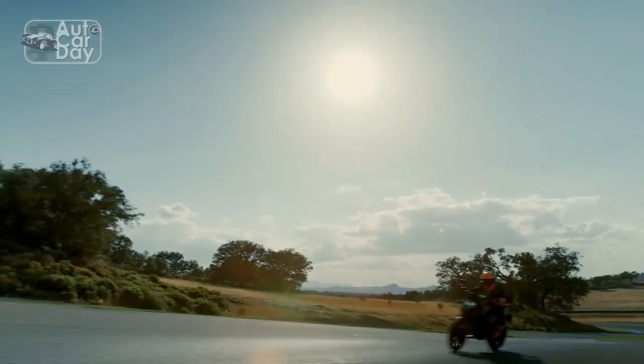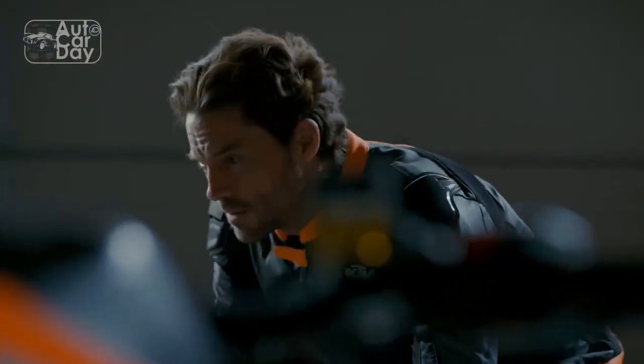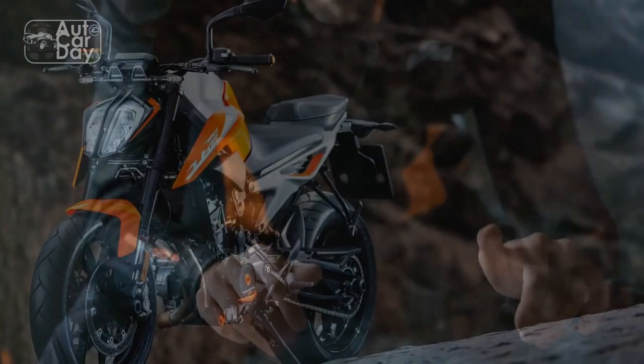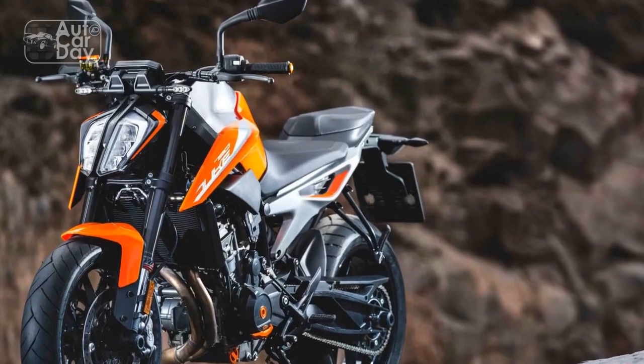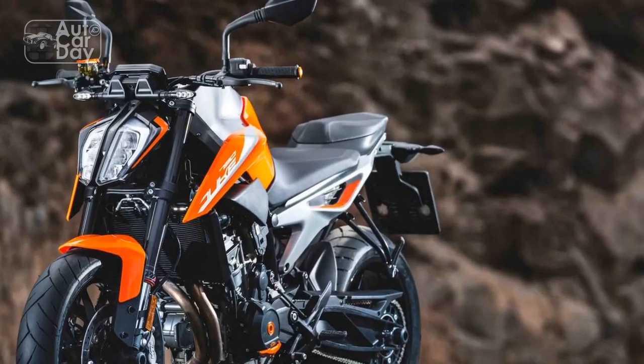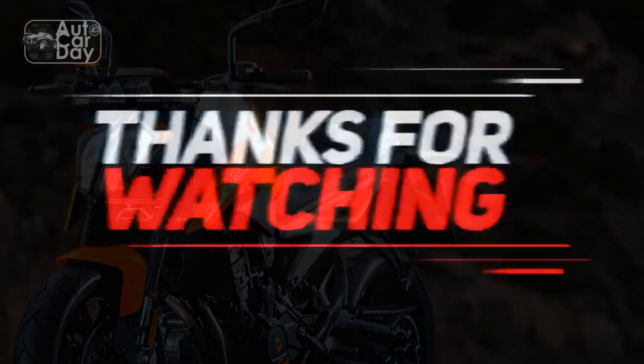Technology: The 790 Duke is equipped with modern technology, including a full-color TFT display that provides essential information at a glance. The multiple riding modes allow riders to tailor the bike's performance to their preferences and conditions, making it adaptable to various riding scenarios.